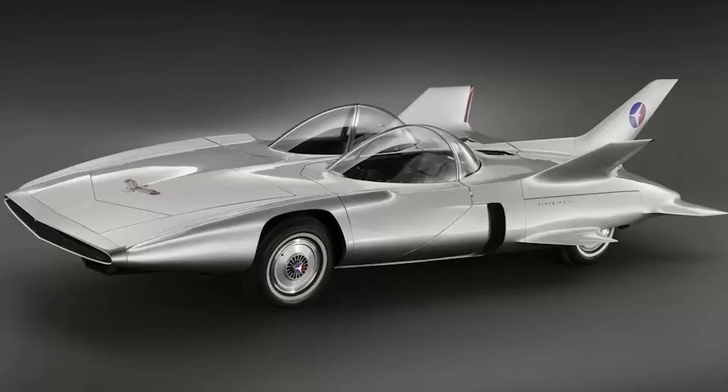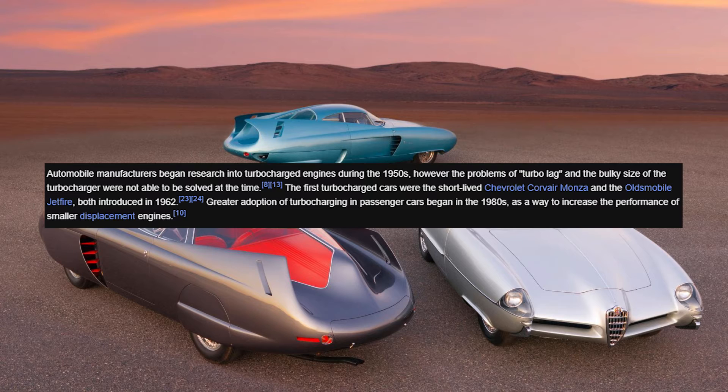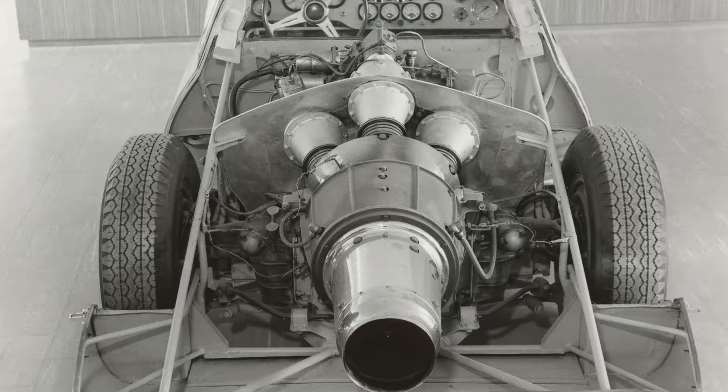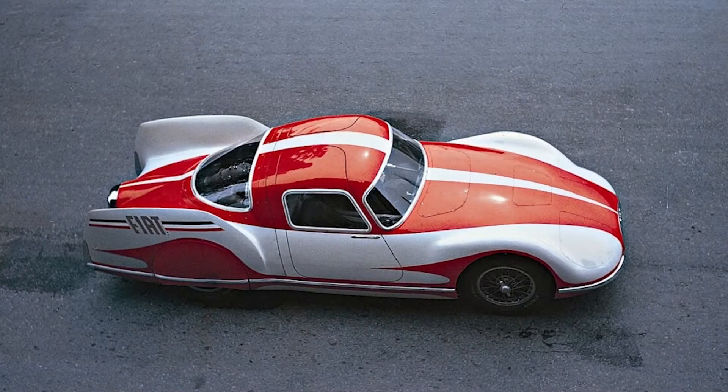The 1950s was a time of experimentation for many car manufacturers. But while most brands were hard at work figuring out the intricacies and challenges surrounding turbos, Fiat took a different path — turbine engines, or as many call it, jet engines. And from this, the Fiat Turbina was born.